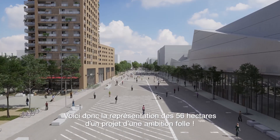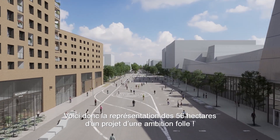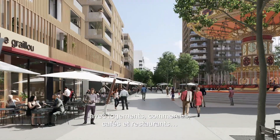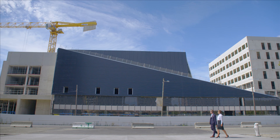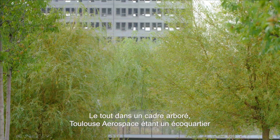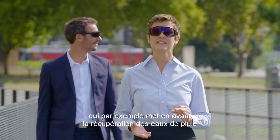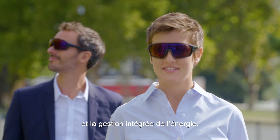Here, spread out before us, are the 56 hectares of this incredibly ambitious project. Place Centrale is the beating heart of the district, where all the housing, shops, cafes and restaurants are — perfect for an after-work drink. Just opposite, there are the cinema, hotels and cultural venues, all in leafy surroundings. Toulouse Aerospace is an eco-district with its own rainwater collection and integrated energy management systems.